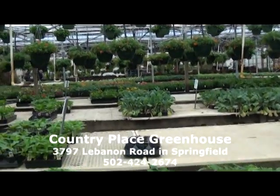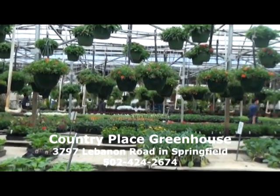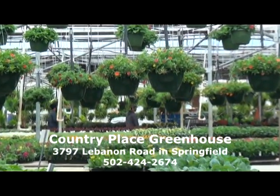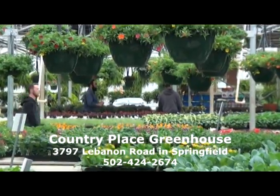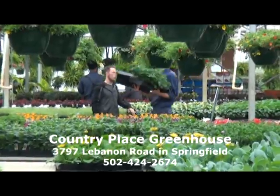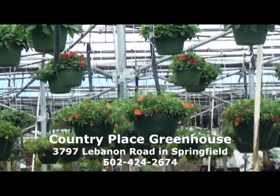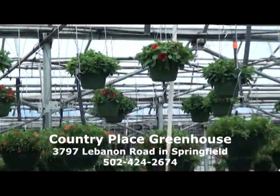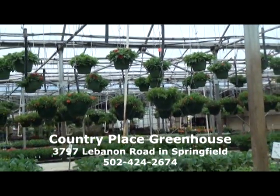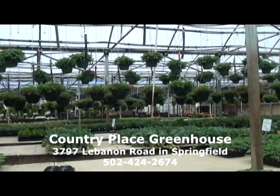We have petunias, snapdragons, marigolds, just all different types of plants. The hanging baskets are coming along very nicely and should be in really good shape in a week or two — actually they're in good shape right now if you want to buy them. One thing about hanging baskets: you have to remember to feed them fertilizer. You need to feed a hanging basket at least once a week, otherwise it will become long and leggy and stringy and won't look as good.